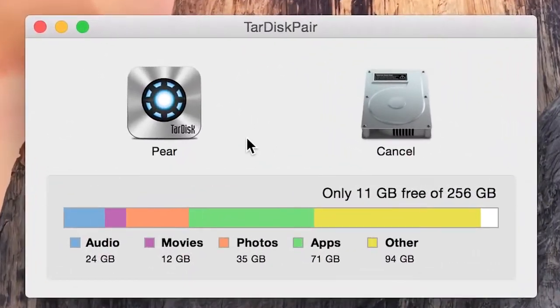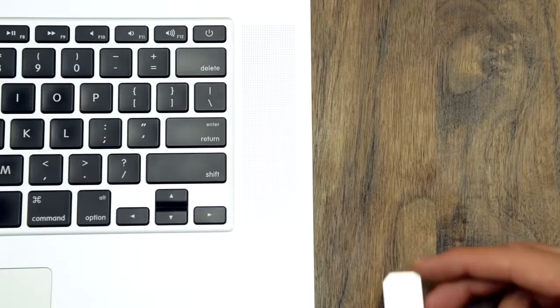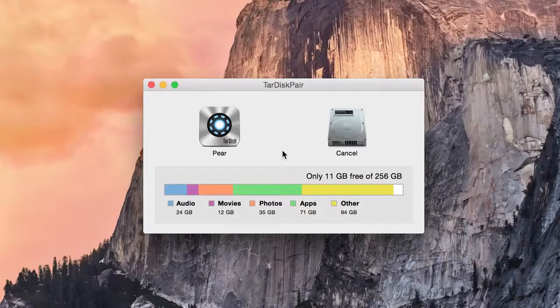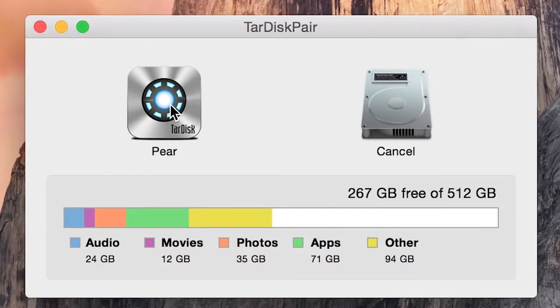With a click, TARDISC pairs to produce a single hard drive volume that is now twice as big. As the perfect balance of hardware, software, and firmware, TARDISC produces a truly seamless experience.